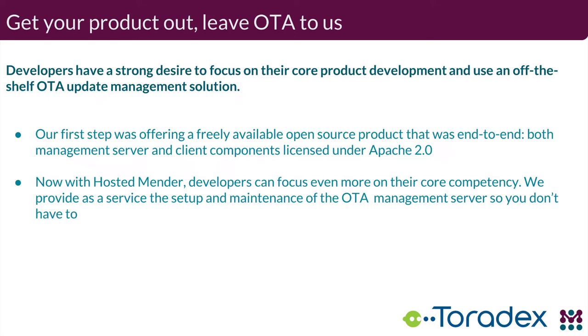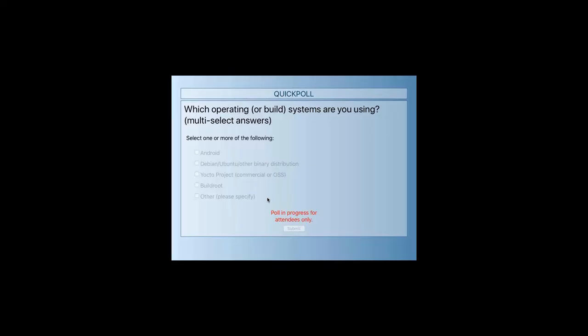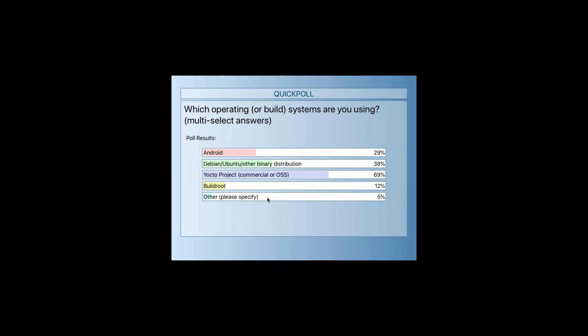We have another poll. We do have some Debian and Ubuntu users, and a few BuildRoot and other things. That's good information.